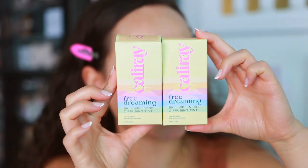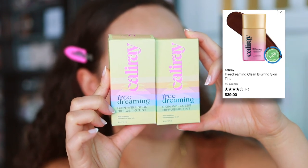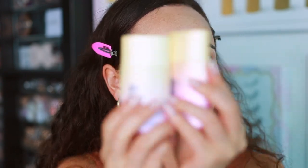For foundation, I didn't really have anything new. I got the Cali Ray Free Dreaming Diffusing Tint. I don't think I'm actually going to end up using this alone, but I just want to see what it looks like. I might put a foundation over top. I did want to try it because Cali Ray is a brand sold at Sephora that I've never tried before.